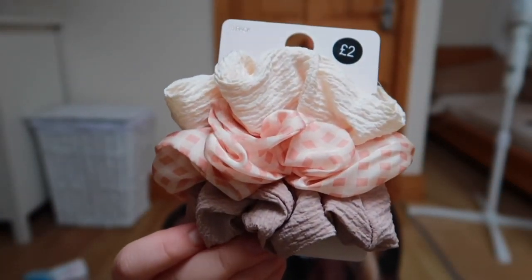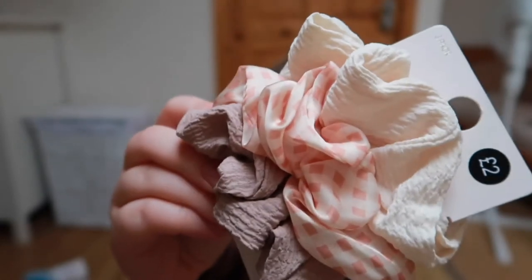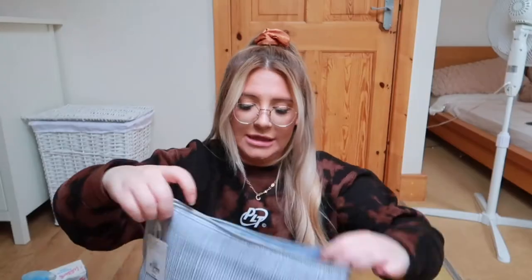I then picked up another pack of scrunchies - it seems every time I go to Primark I always leave with another pack! This one is two pounds and there are three in the pack. I've got more muted colours - nudes and a gingham. I like to colour coordinate my scrunchies with my outfits, which is why I've got a satiny one on today with this brown jumper. But I thought these would work better for nude outfits - there's a cream, a brownie nude, and a gingham. Two pounds.